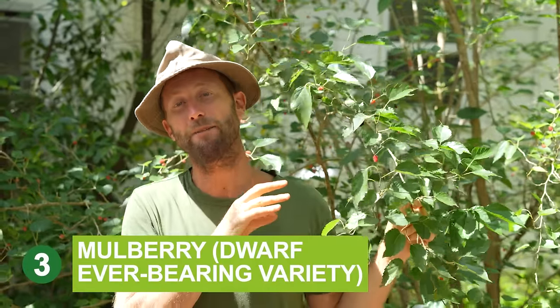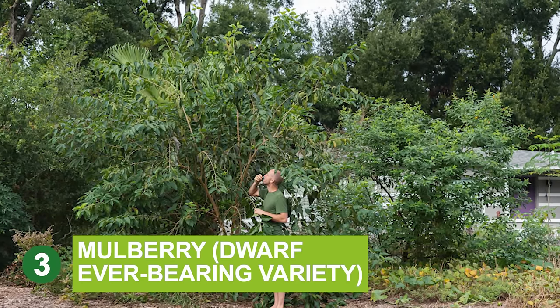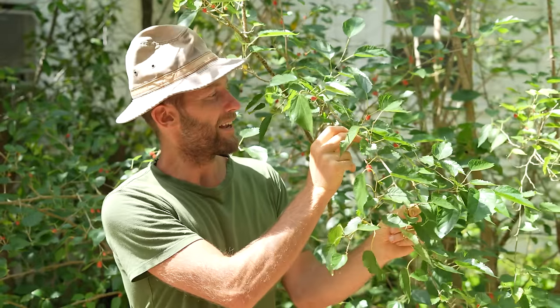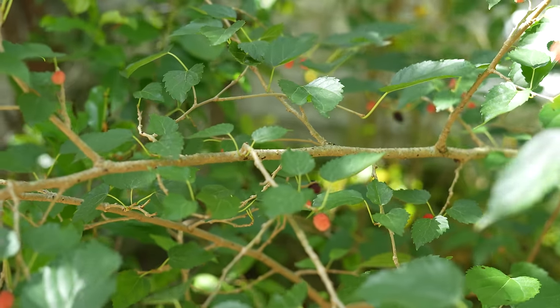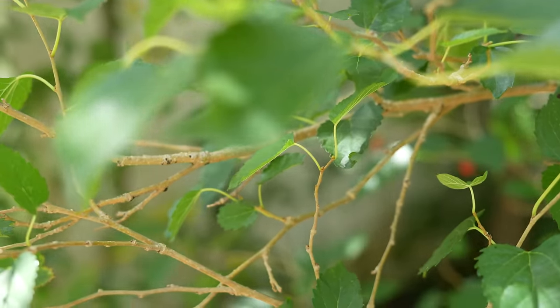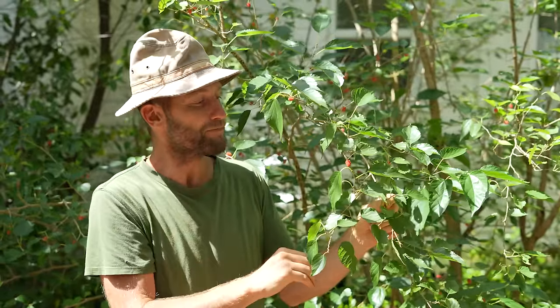I'm going to talk about two varieties of mulberry — I love both of them. This is the dwarf ever-bearing mulberry. What I love about it is it puts out berries for a couple of months, and sometimes at multiple times of the year. The berries are delicious and very nutritious. I love these for community gardens and front yard gardens — if you want to engage the community in picking fruit straight from trees, dwarf ever-bearing mulberries are one of my favorites.